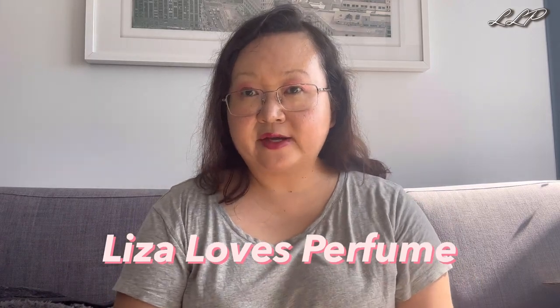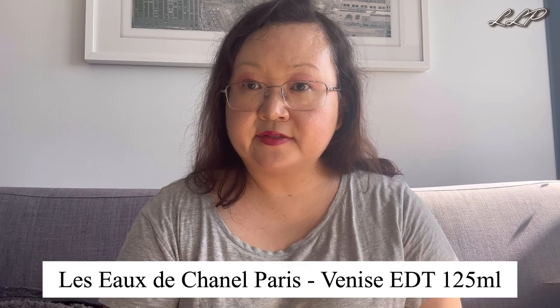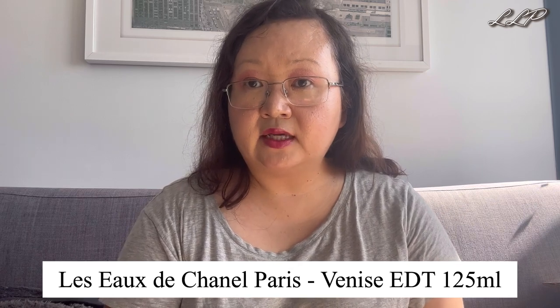Hi everyone, welcome to my perfume channel, Lisa Loves Perfume. Today I'm going to talk about Chanel Paris Venice, which is one of the L'Eau collection. There are six in the Chanel L'Eau collection and they're named for Gabrielle Chanel's favorite destinations — Paris Venice, Edinburgh, Biarritz, Paris itself. On the Chanel website there are six of this L'Eau. Here's the bottle.